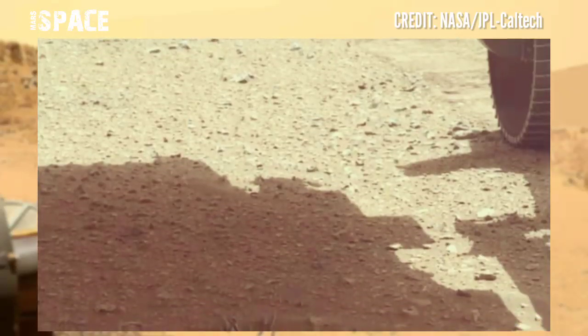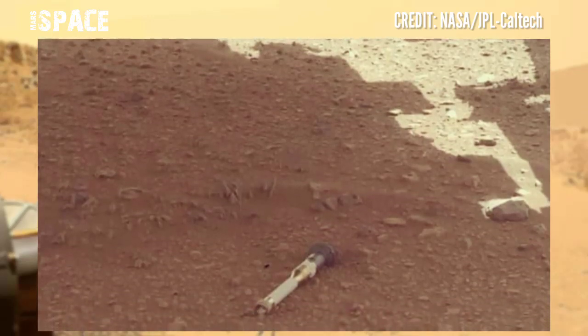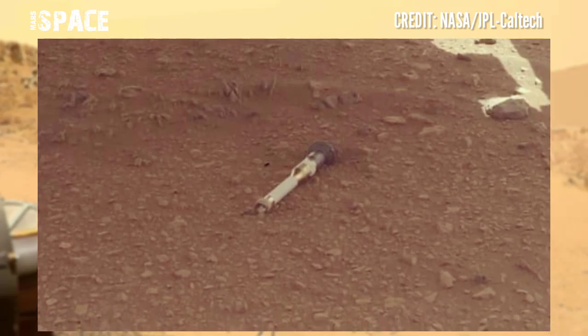These images were captured on 18th January 2023, Sol 680 of its mission. Perseverance dropped another two samples.